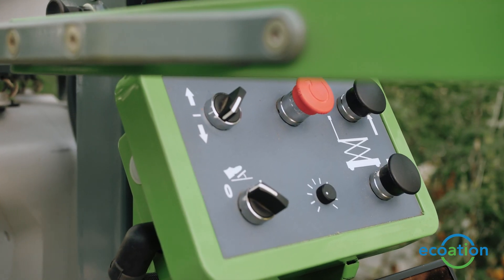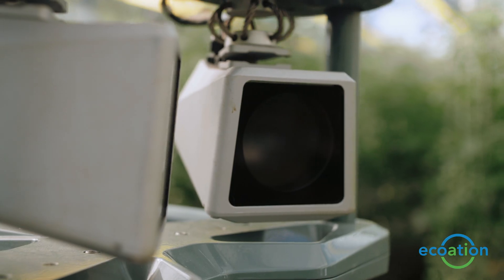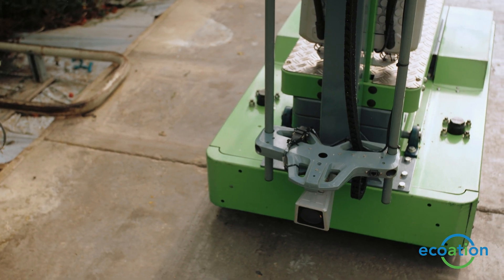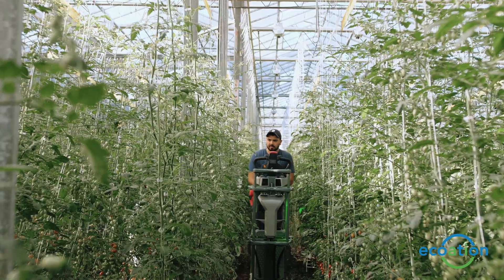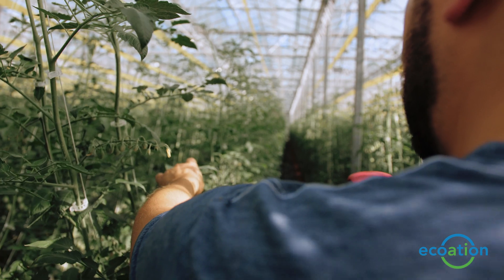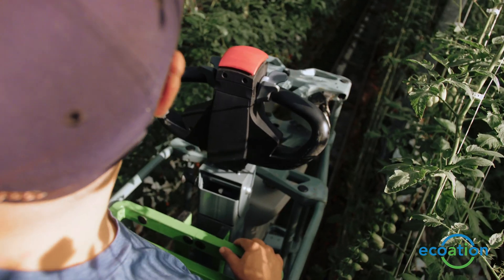Things that we like about the local machine are that our scouts like it because it's easy to drive. It knows where it is in the greenhouse at all times, which allows for accurate recording of the information that it's gathering, and then the huge volume of data that it collects and puts into usable reports. That's good information for us.